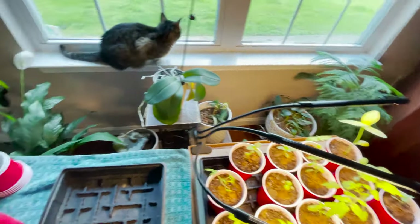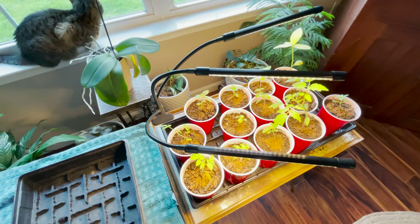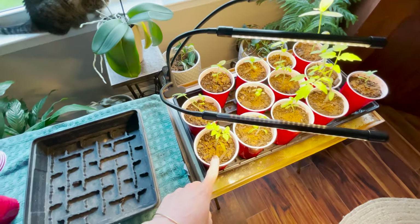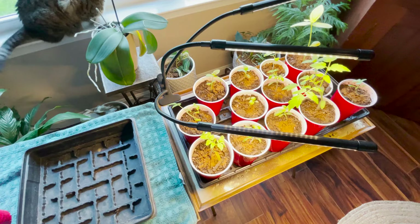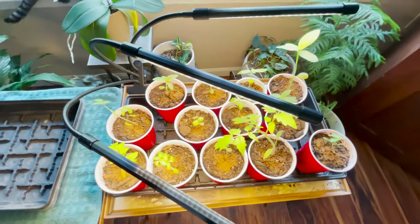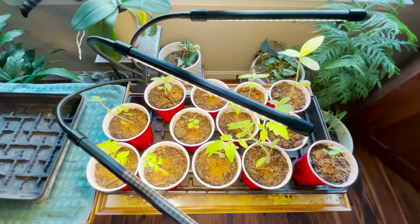I've had issues with my indoor plants for a while and now I realize moisture is the key factor. Cinnamon is a natural antimicrobial and antifungal — that's why I've sprinkled it on the soil of these seedlings as a preventative measure.